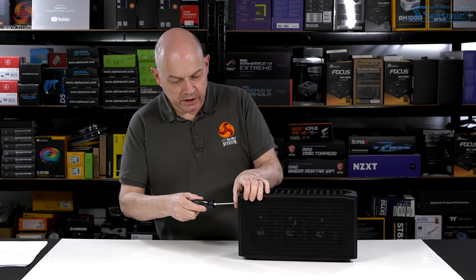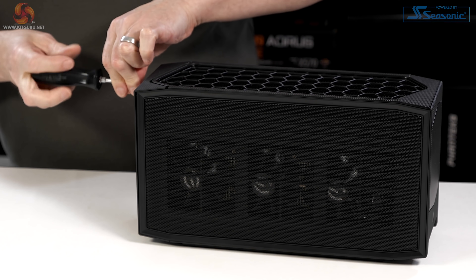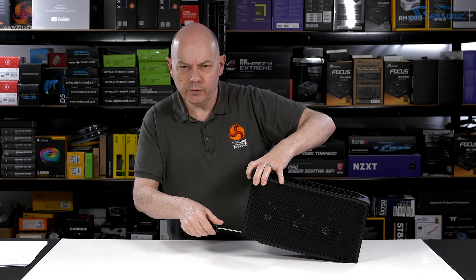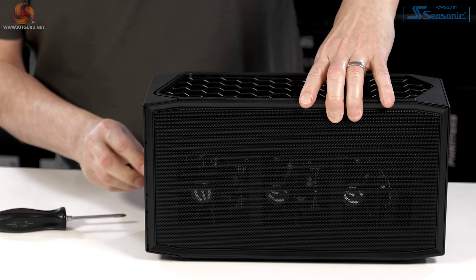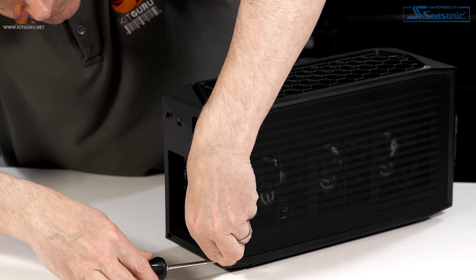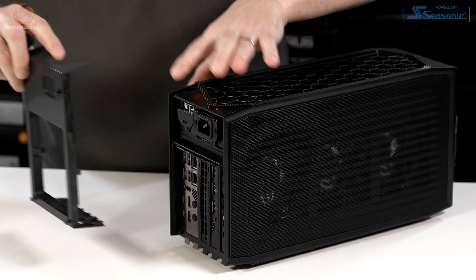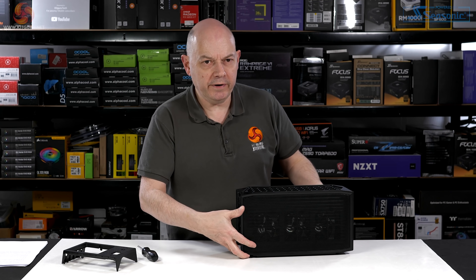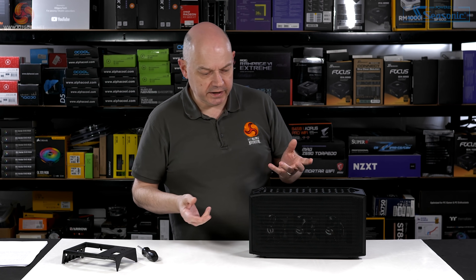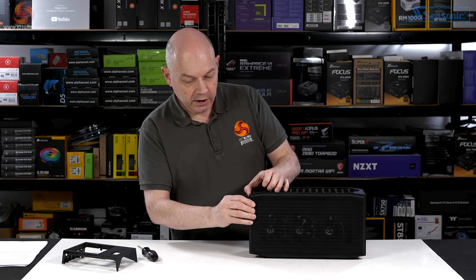Let's take a look inside the NUC12 Extreme. You can buy it as a bare-bones or as a configured PC. This has been supplied to us for review as a built system by Intel — I believe it's actually built by our Intel rep himself. Four screws at the back, off with that panel. The chassis appears to be absolutely identical to the previous generation 11th gen, with an 8-litre capacity.